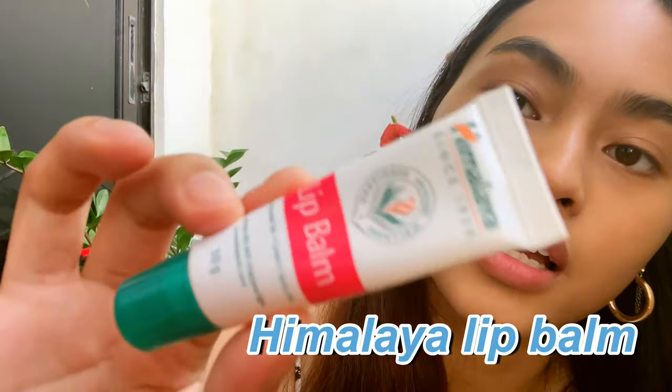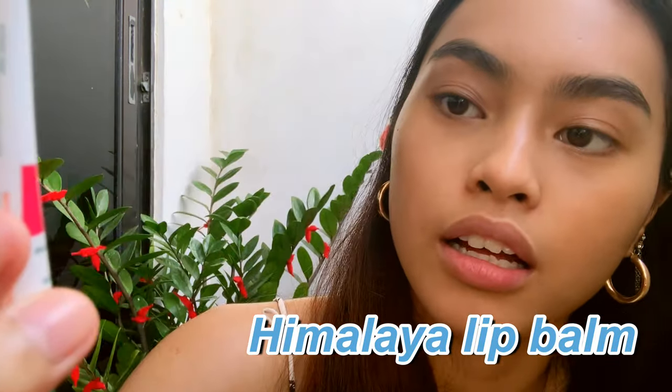I use lip balm because my lips are super dry — I use the Himalaya lip balm.